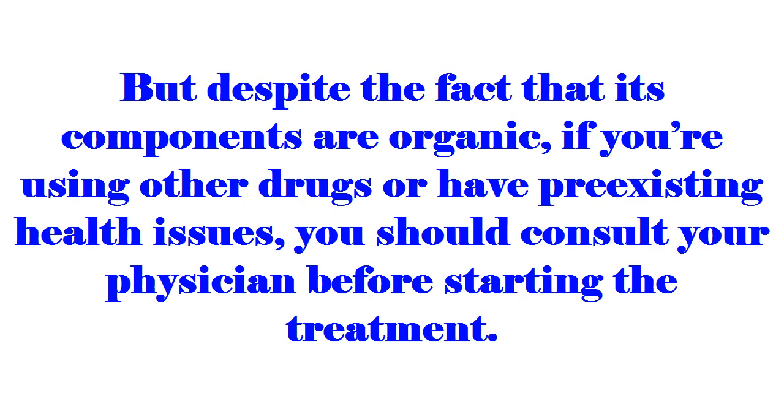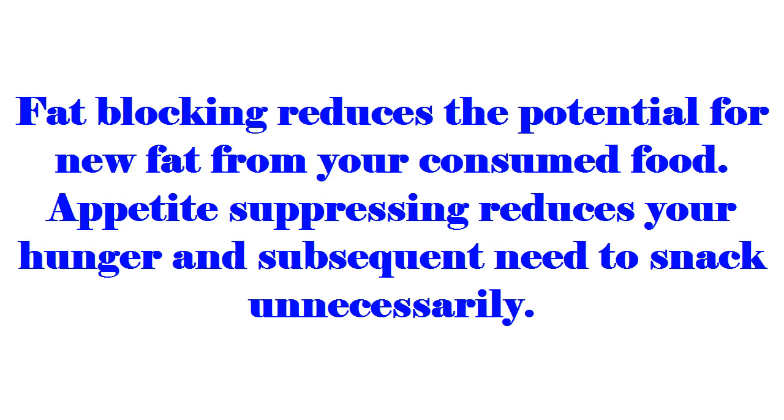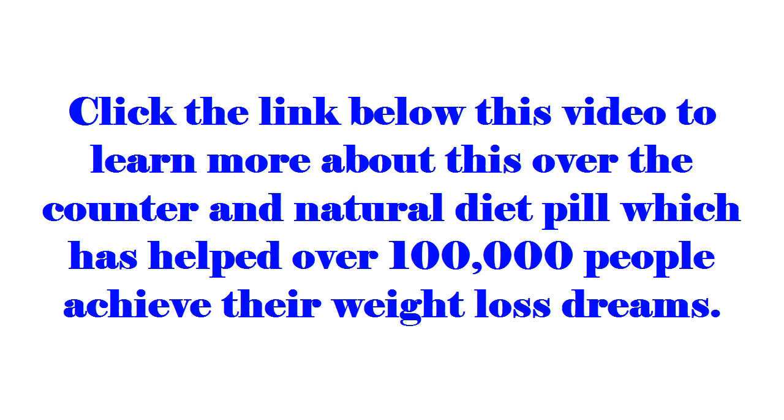Despite the fact that its components are organic, if you're using other drugs or have pre-existing health issues, you should consult your physician before starting the treatment. There are three main mechanics of action: fat burning, fat blocking, and appetite suppressing. Fat burning helps reduce your existing body fat; fat blocking reduces the potential for new fat from your consumed food; appetite suppressing reduces your hunger and subsequent need to snack unnecessarily.